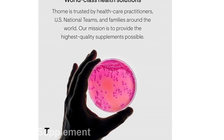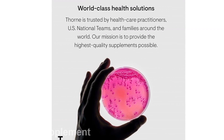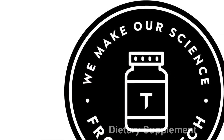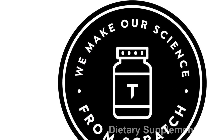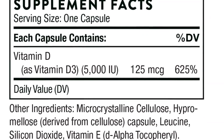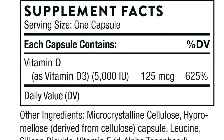Introducing the Thorne Vitamin D 5000, a powerful supplement that supports your overall health and well-being. Our bodies rely on vitamin D for many important functions, and this product provides a convenient way to ensure you're getting an adequate supply. Let's take a closer look at the features and benefits of the Thorne Vitamin D 5000.